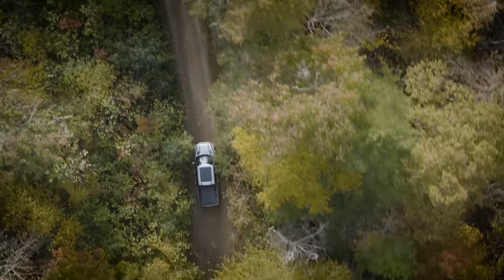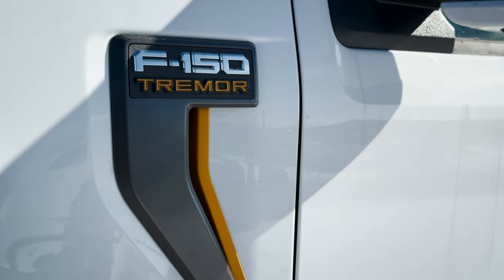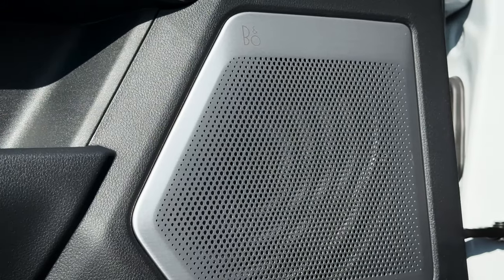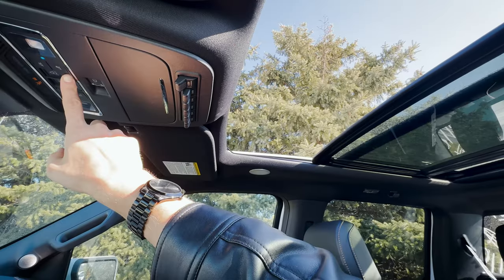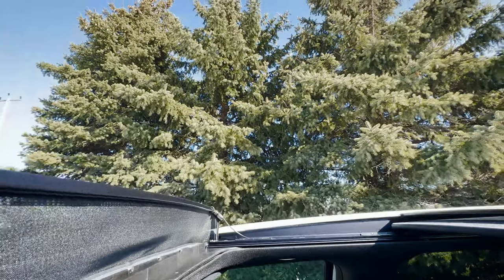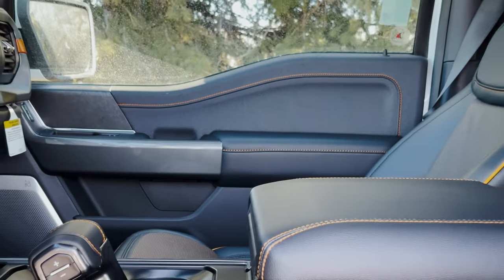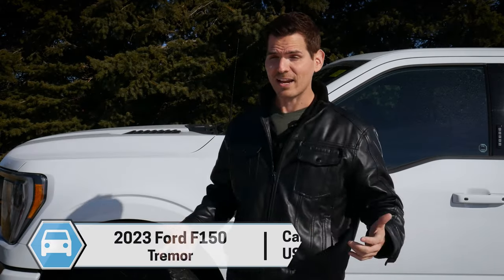Back again for 2023 is the F-150 Tremor. The one behind me is Oxford White. It's got the 402A package, upgraded 18-speaker Bang & Olufsen sound system, which sounds incredible, and it also has the panoramic sunroof. There are some small changes from 2022 to 2023. The big one for the Tremor is that we no longer have the option for the entry-level 400A package, so we're strictly looking at the 401A or the 402A packages.